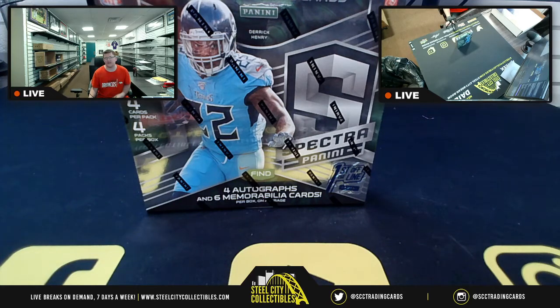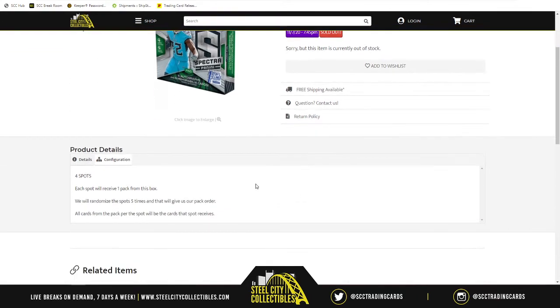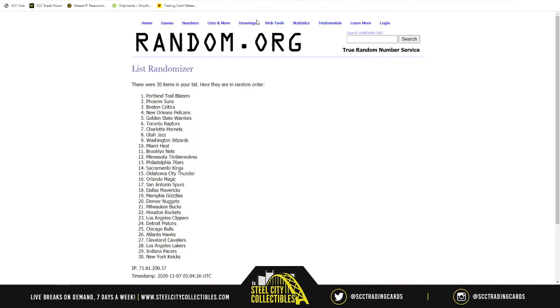The first group break of the night is the 2020 Panini Spectra Football hobby box — first off the line, random pack group break number 15. There are four spots because there are four packs. We'll take those spots, randomize them five times to get our pack order. Whoever has number one gets the first pack, number four gets the last, and two and three get the packs in between.